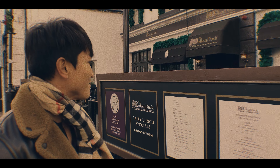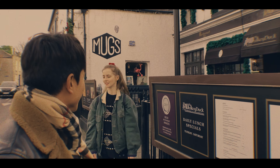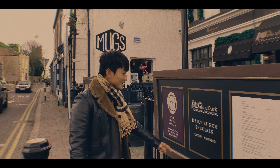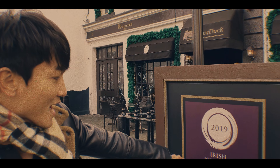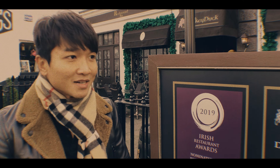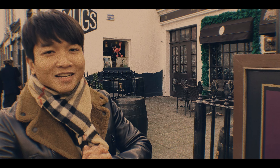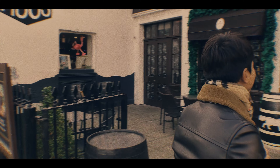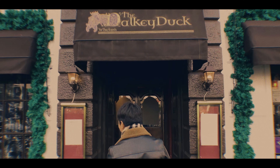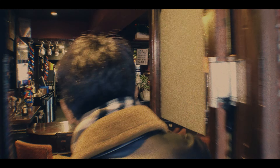I found this really pretty restaurant here called Dalkey Dock. They have a daily lunch special from Tuesday to Saturday, and it's the Irish Restaurant Awards nominated best gastropub in Dublin 2019. I really hope they have Irish stew because it's so cold and I want something hot, but I don't want soup because I never liked soup. Let's go inside and ask them.